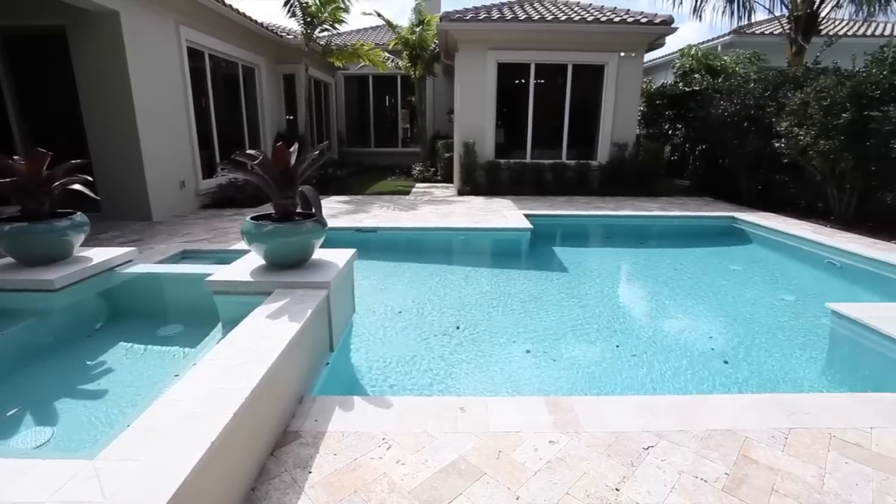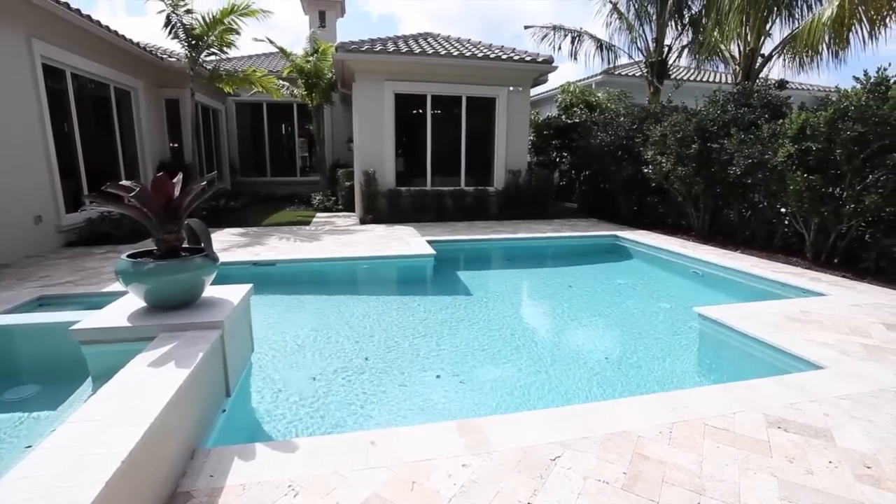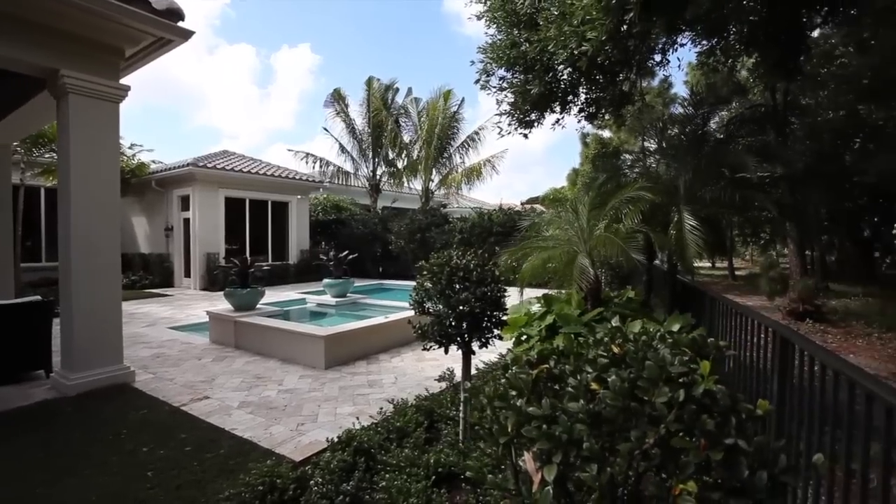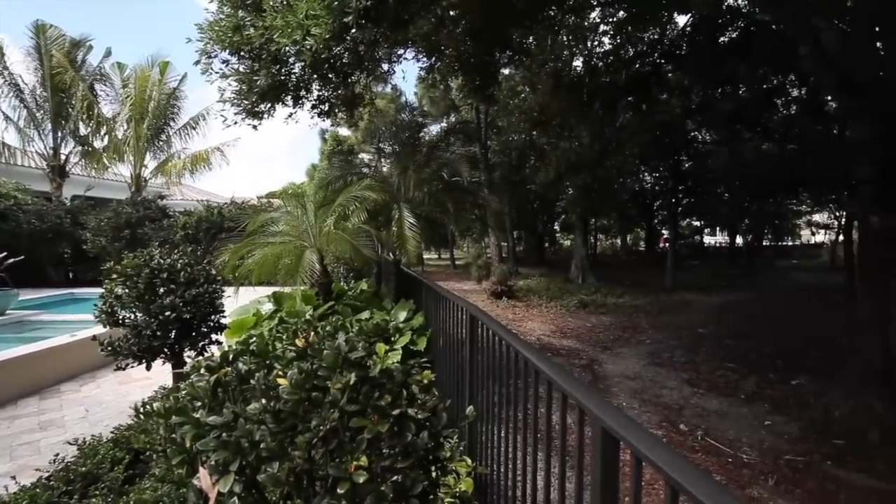Perfect location, perfect weather. Come home to 11409 Pink Oleander Lane.